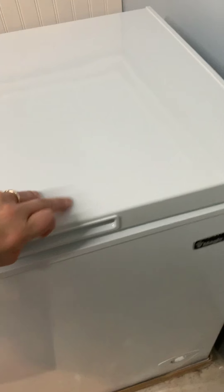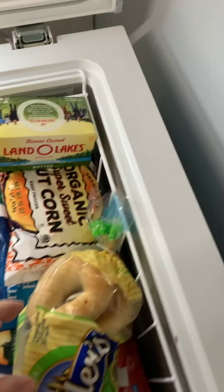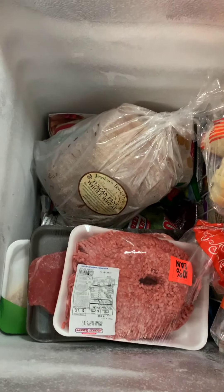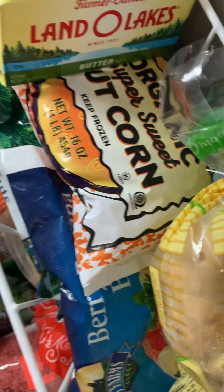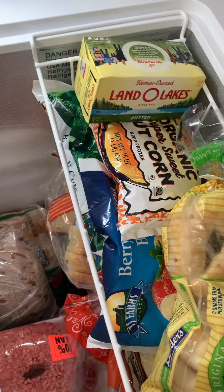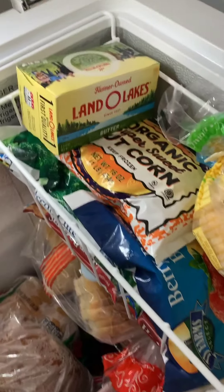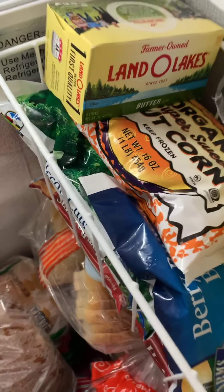This is my deep freezer and it's not full yet, but I'm trying to get some bagels in there, meat, more bread, and frozen vegetables. I prefer frozen vegetables over canned, but I'm still buying some canned goods. It's definitely healthier — if you can't get fresh vegetables and fruit, just buy them frozen.